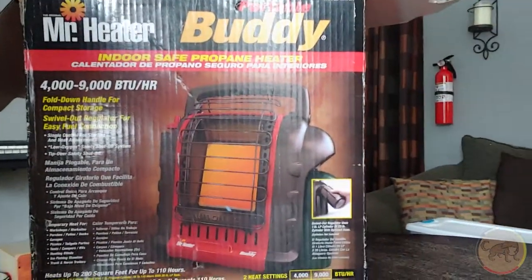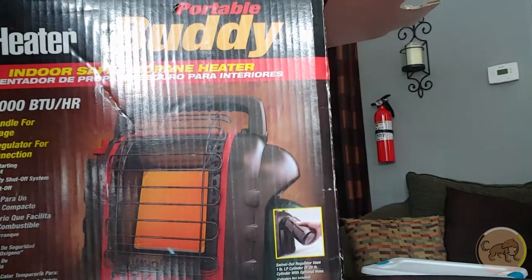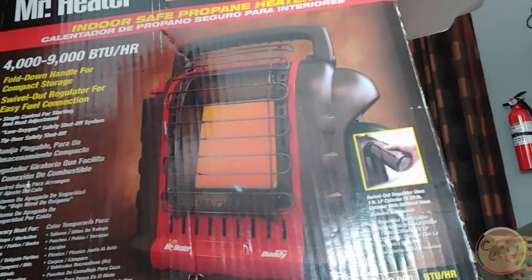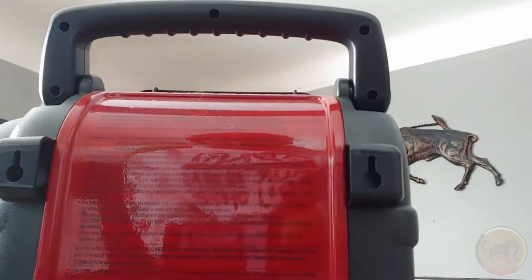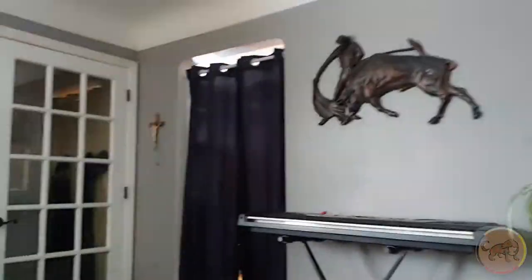This is the Mr. Heater Portable Buddy — it's an indoor-safe propane heater. It takes these little Coleman canisters. There's also an extension hose you can buy so you can use a big propane tank. It's got a fold-down handle, a swivel-out regulator for easy fuel connection, and two different heat settings. It's rated for indoor use, and on the back there are holes so you could mount it on a wall.